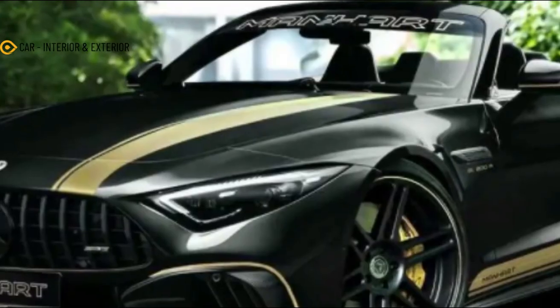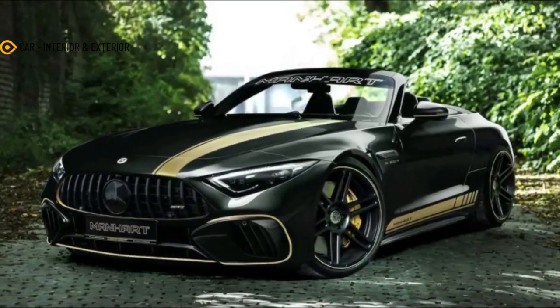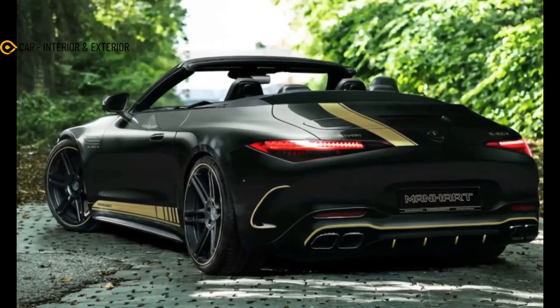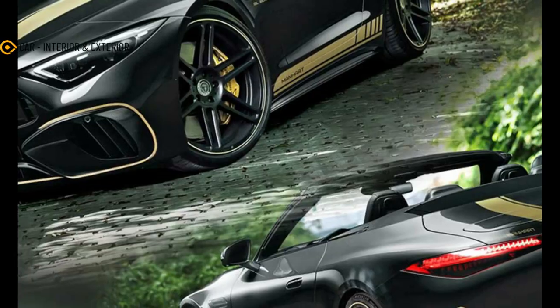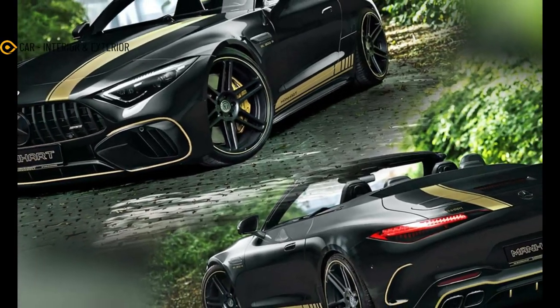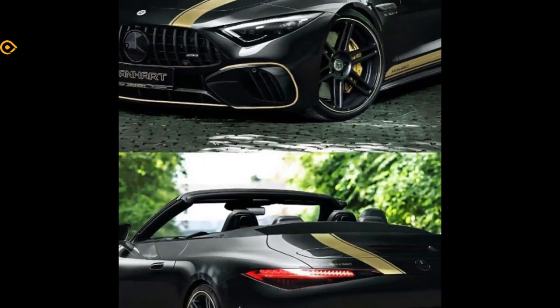Suspension modifications lower the car, but details on those upgrades are similarly unavailable. Manhart does say the 800R is offered with additional options for tweaking the performance envelope, not to mention other exterior and interior upgrades. In other words, it's a made-to-order rocket ship wrapped in smooth SL styling.